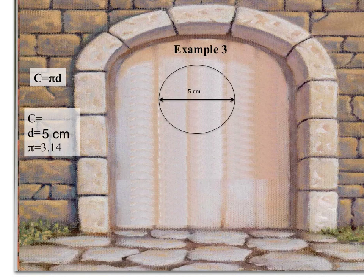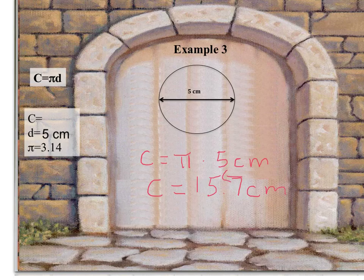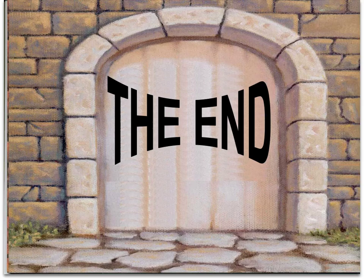For the last example, we are trying to solve for circumference when we know that our diameter is 5 centimeters in length. Pause your screen and work through this example. We have pi times our diameter of 5 centimeters, which gives us a circumference value equal to 15.7 centimeters. Because our diameter has no decimal places, we round so our circumference is equal to 16 centimeters. This is the end of our math adventure, and I'm hoping you learned a lot about circumference and diameter.